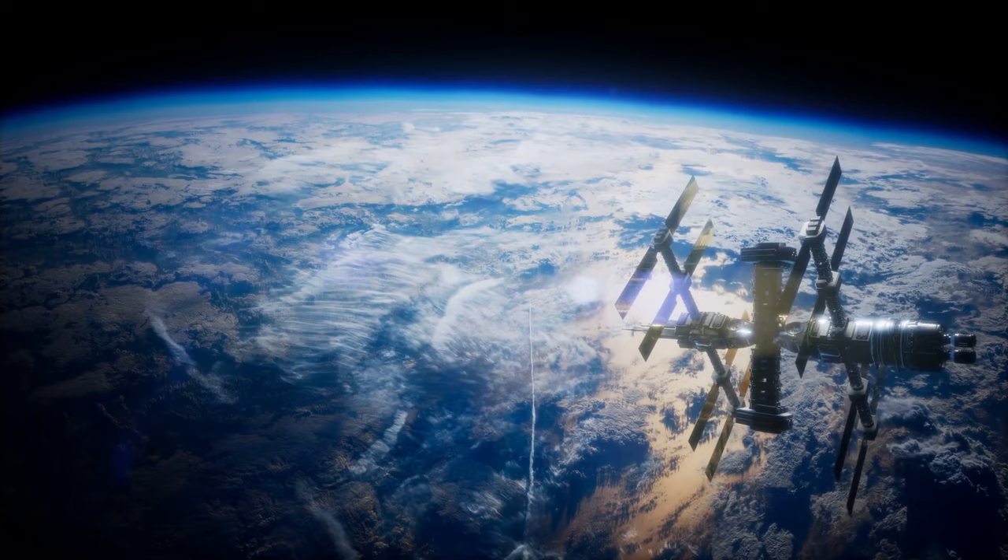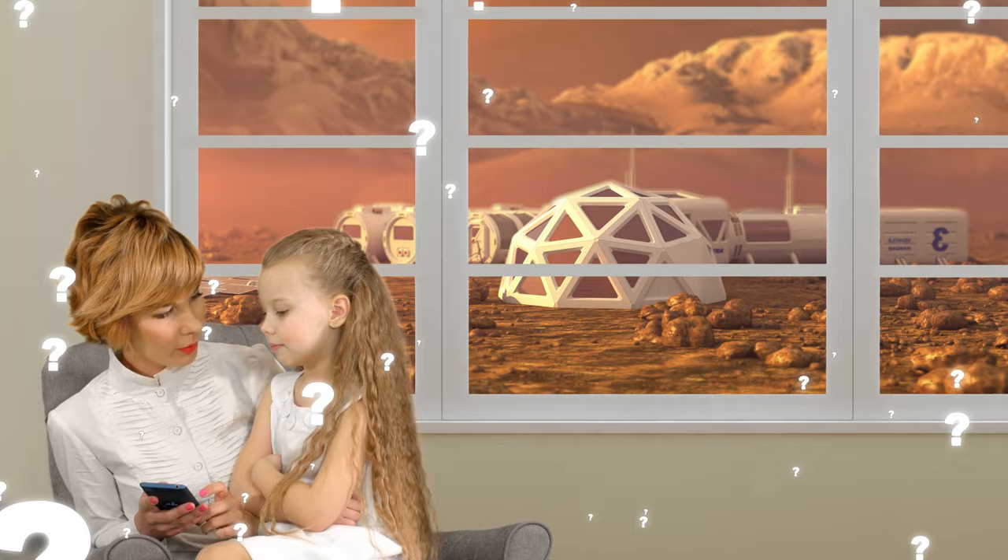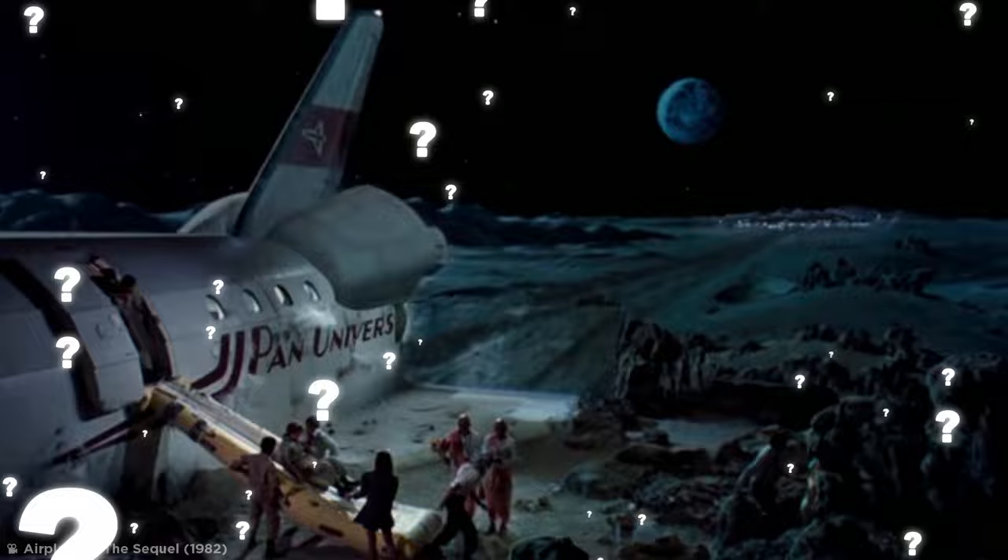With that said, how exactly do we take pictures of galaxies more than 146 quadrillion miles away? How do we plan to live on Mars? And will we soon be able to take weekend trips among the stars? It's time to discover some game-changing space tech and future innovations.